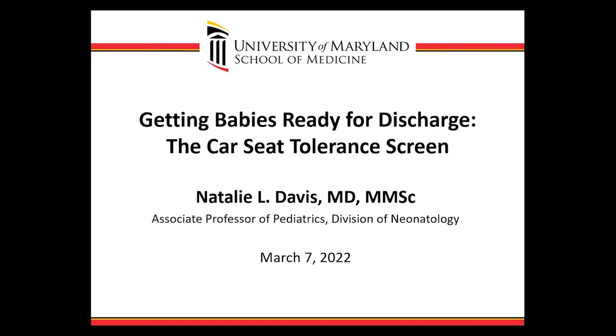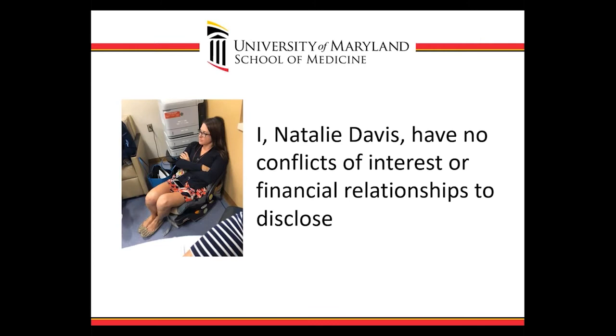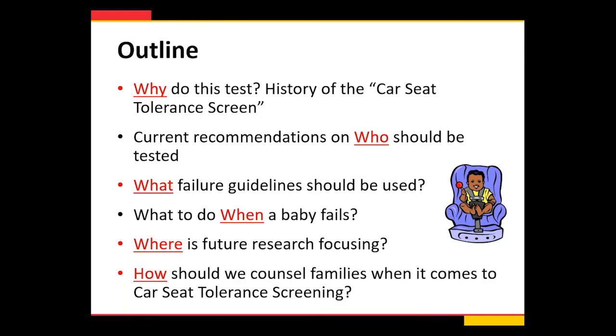Thank you so much, Suzanne, for that wonderful introduction. I'm very excited to be here presenting to this fantastic group of people to talk about the work that I'm passionate about, which is getting babies ready for discharge: the car seat tolerance screen. I have no conflicts of interest or financial relationships to disclose, but occasionally my coworkers do make me sit through faculty meetings in car seats because they think it's funny.